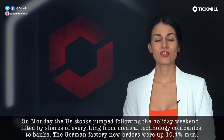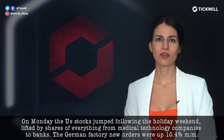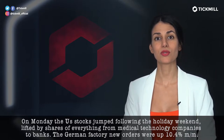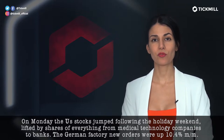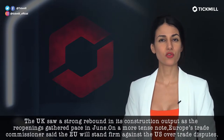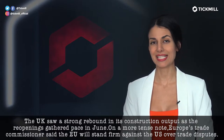On Monday, U.S. stocks jumped following the holiday weekend, lifted by shares of everything from medical technology companies to banks. German factory new orders were up 10.4% on a monthly basis. The U.K. saw a strong rebound in its construction output as the reopenings gathered pace in June.